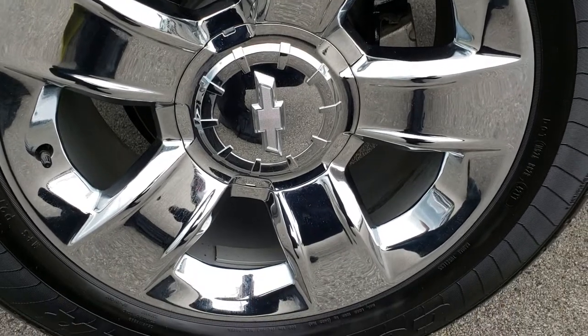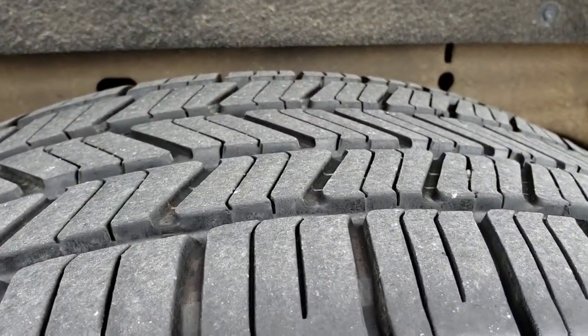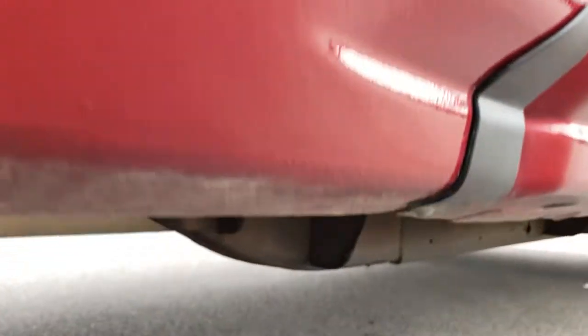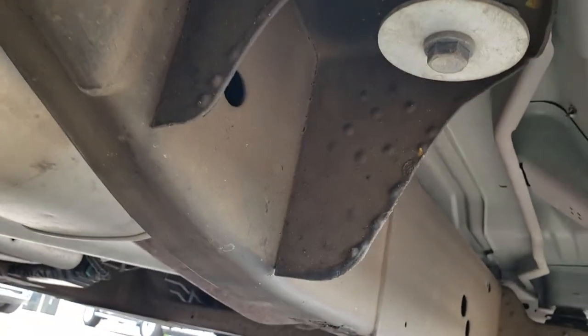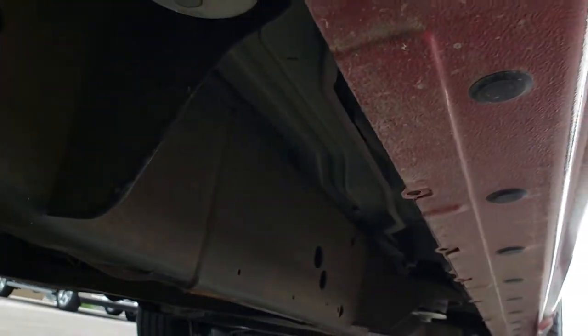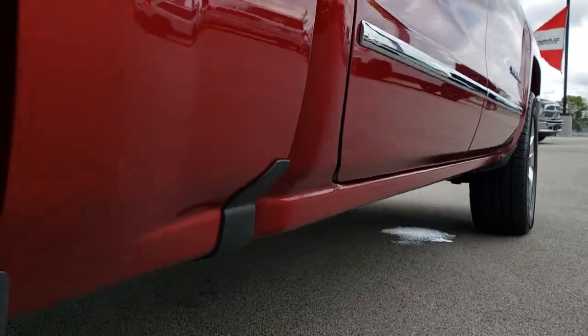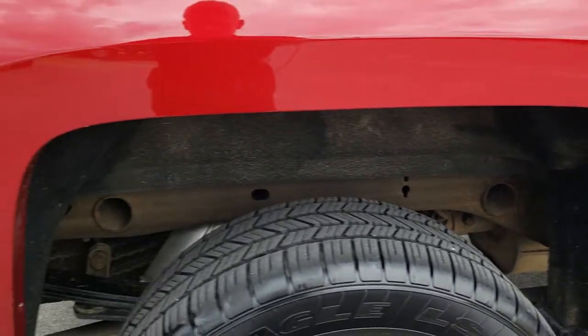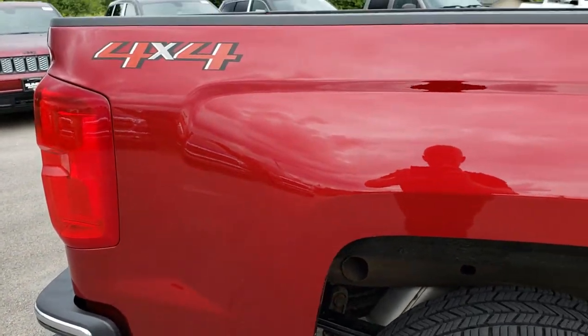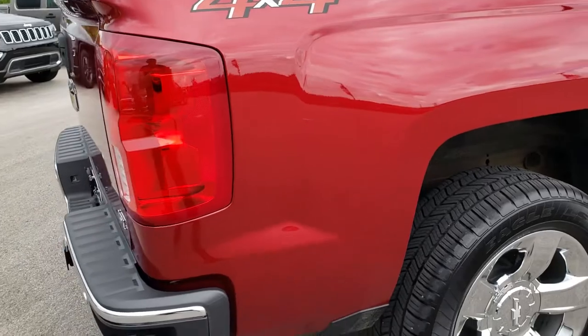Back rim is in excellent condition as well, and the back tires have just as much tread as the front tires. Frame and underbody on this truck is in really nice condition. All the lower rockers are in great condition as well, which you would expect on a 2018. I didn't see any dents or dings on that rear box.